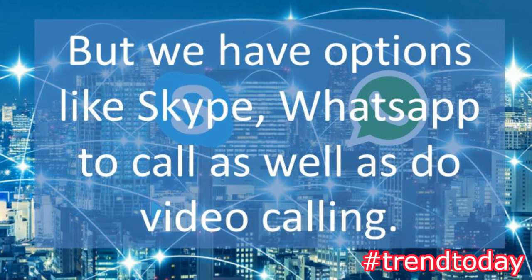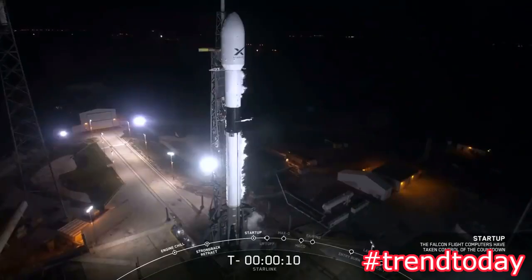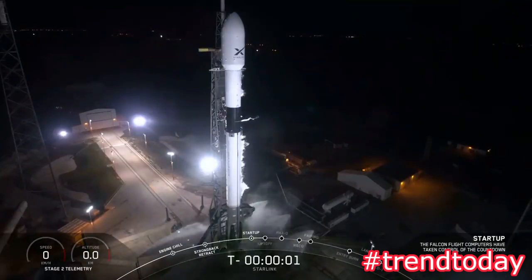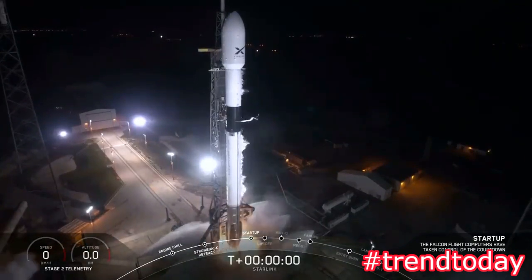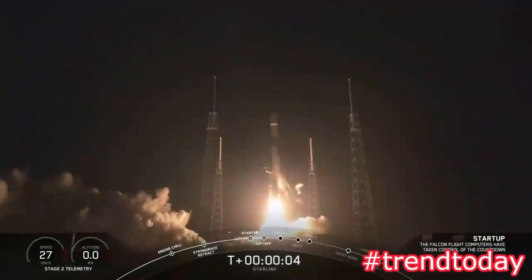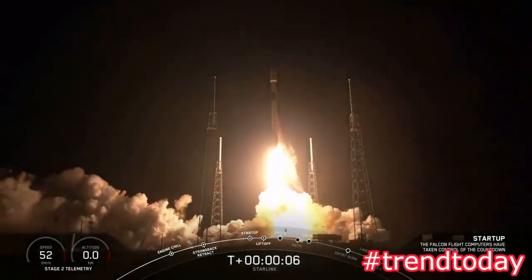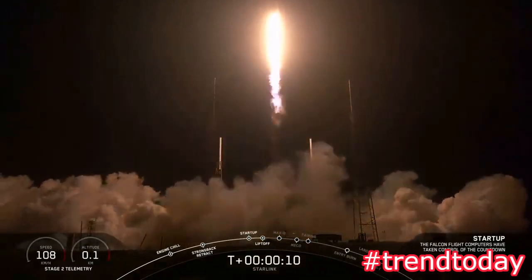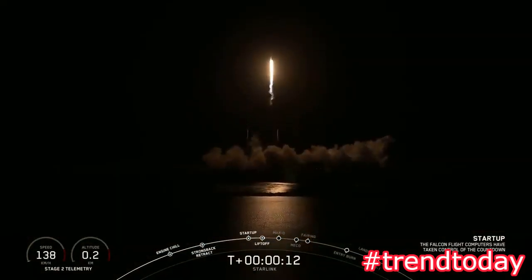T-minus 15 seconds. Falcon 9 is configured for flight. 10, 9, 8, 7, 6, 5, 4, 3, 2, 1, 0 — ignition, liftoff.